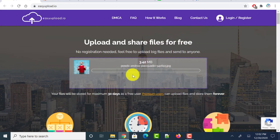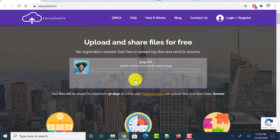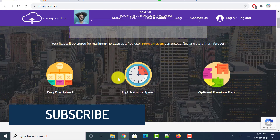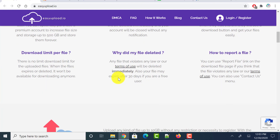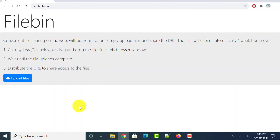It asks you to enter a captcha. Once the captcha has been verified, it uploads the file and generates a link that you can share with anyone you want to download the file.